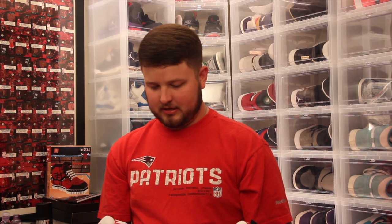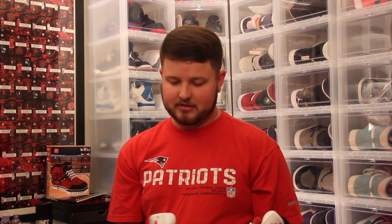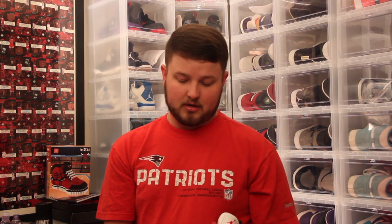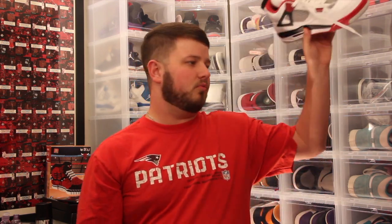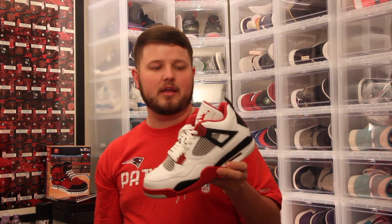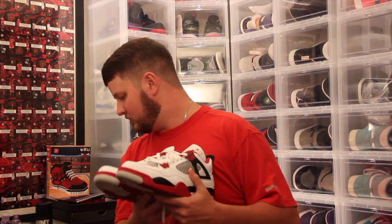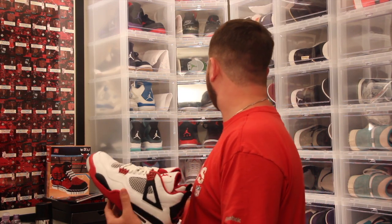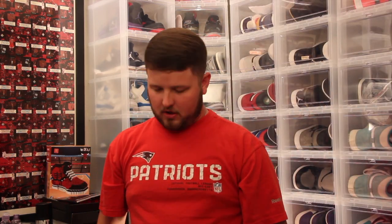Number three — I think it came out in 2012. The paint's coming off of it, it's seen better days, but shout out to my buddy Joe — it's one of his favorites in my collection. It's the Jordan 4 Fire Red. Red, white, and black. The Jordan 4 is my second favorite silhouette, and mixed in with a red, white, and black colorway you can't beat it. Number three is the Jordan 4 Fire Red.